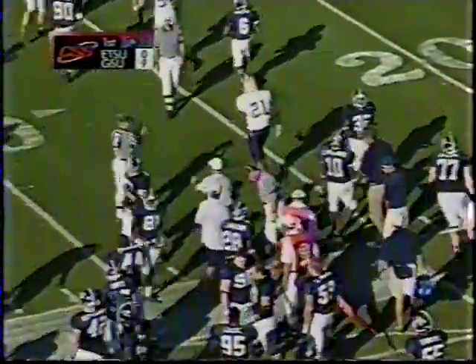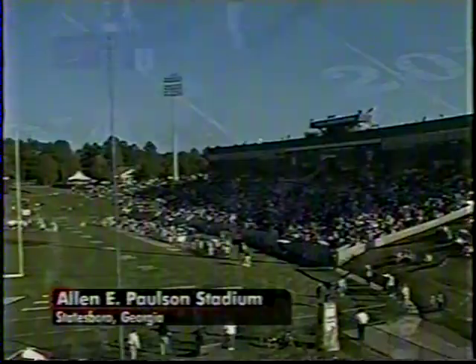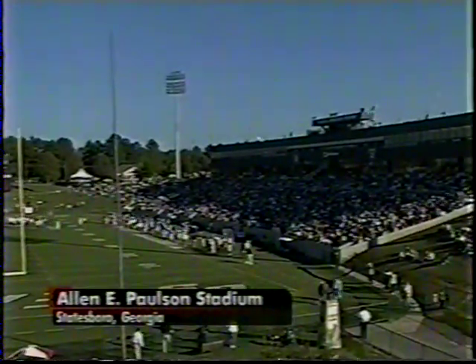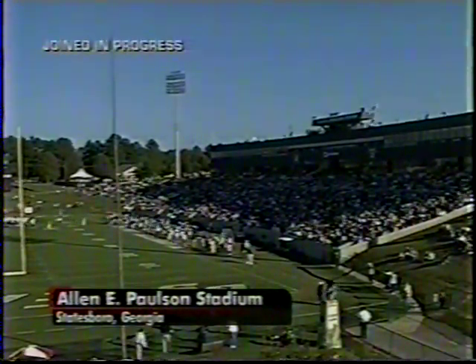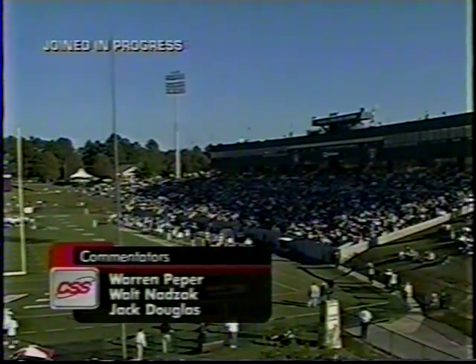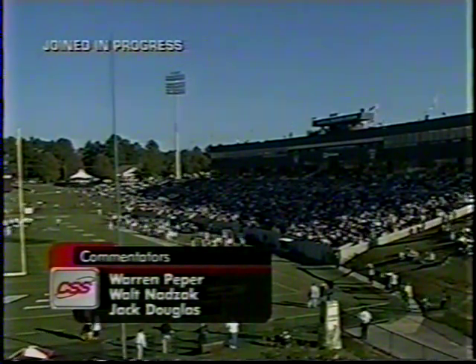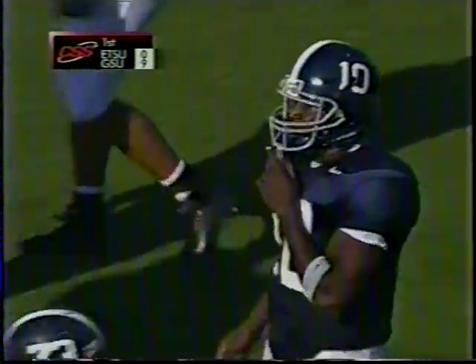I think Georgia Southern got away with a clip back there, a little block in the back. If you just happen to join us, we are here at Paulson Stadium in Statesboro, Georgia, with just over six minutes remaining in the first quarter. Warren Pepper, Walt Nadzak, Jack Douglas here bringing you this game — a Southern Conference encounter between Georgia Southern and East Tennessee.